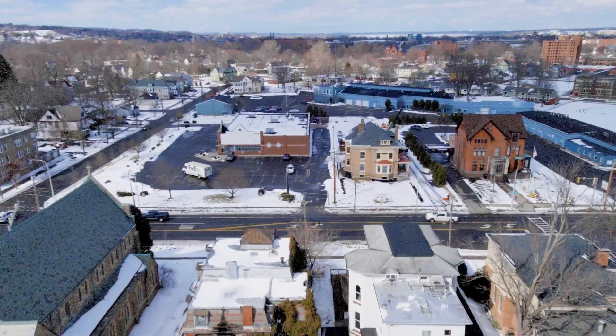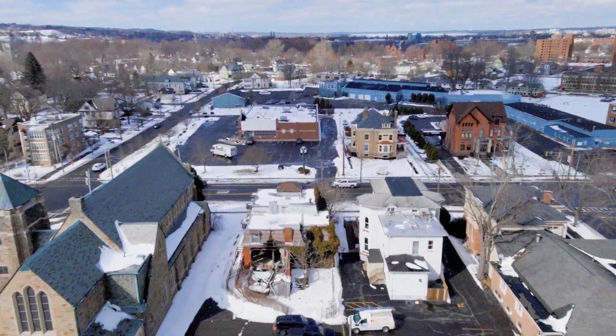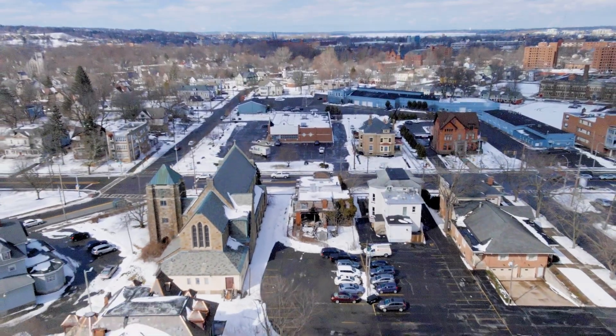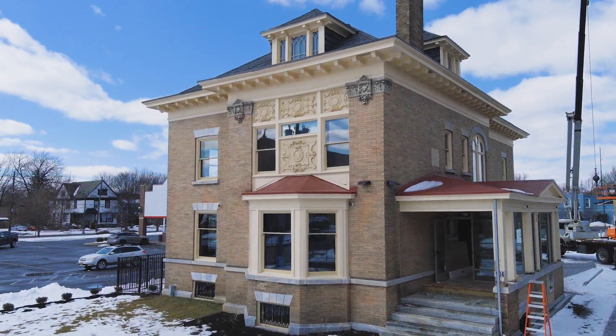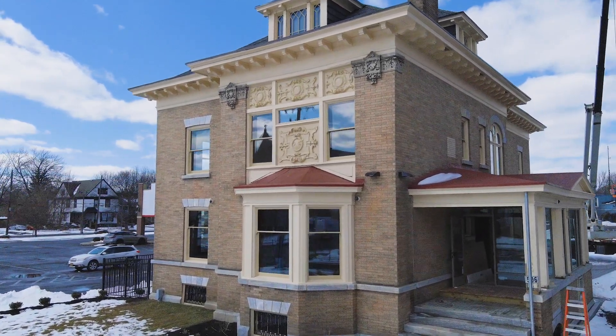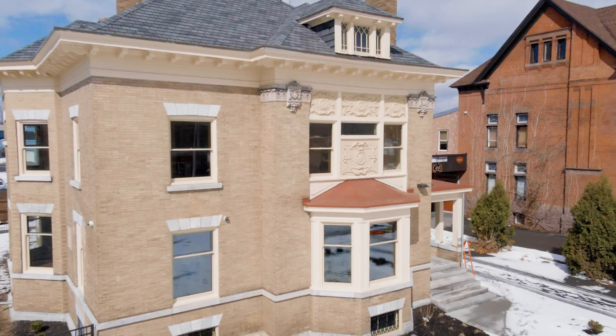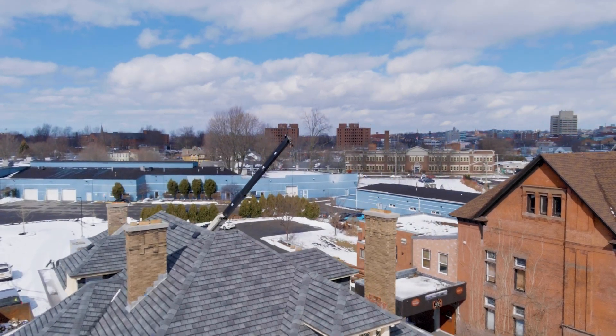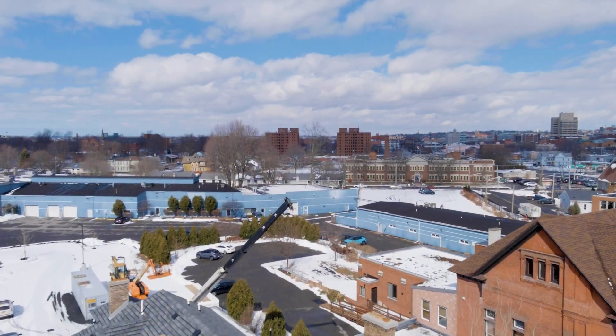I was born and raised in the city of Syracuse. Grew up right here on South Ave. I went to church maybe two blocks away. I know the community very well and I know a lot of the people. I've built so many relationships, and when I think of Pathfinder, I just think of family. What I've learned in the last two or three weeks that I've been here, I feel like the way they reach out and give back to the community is great.